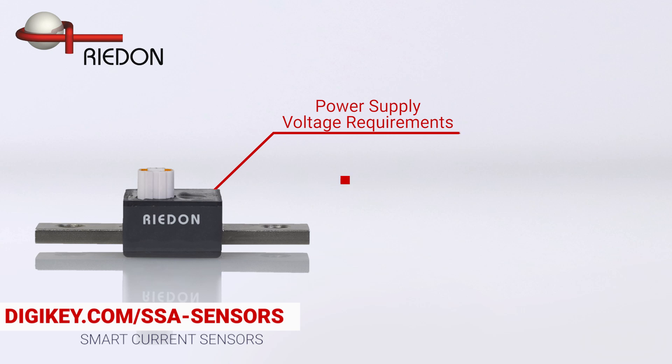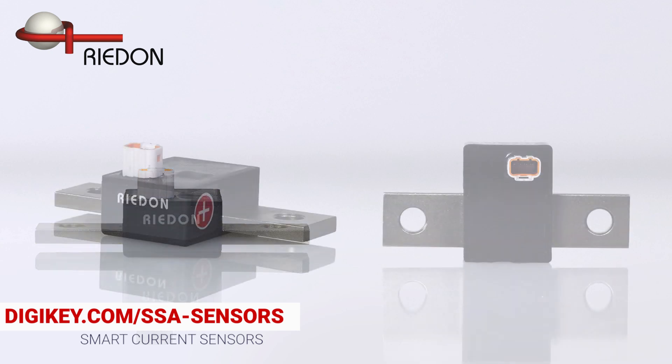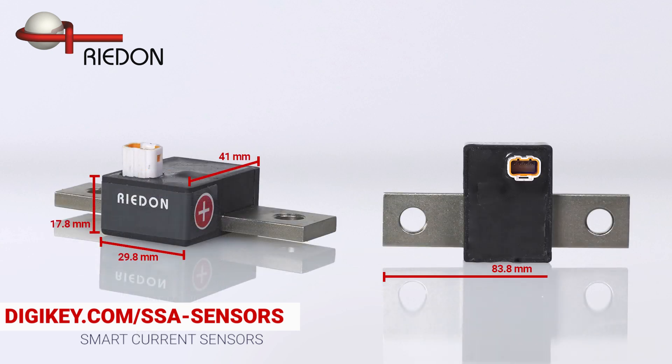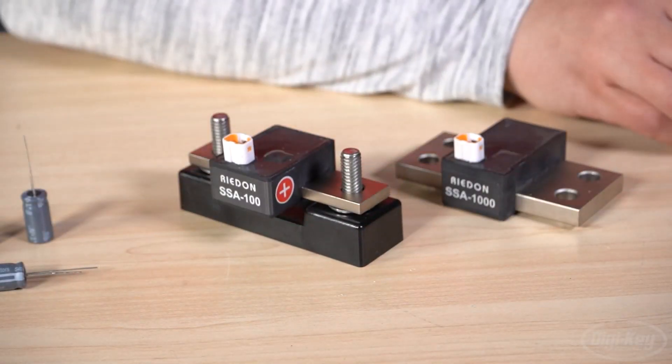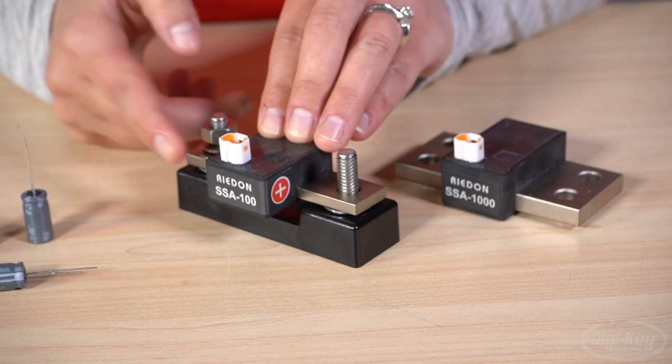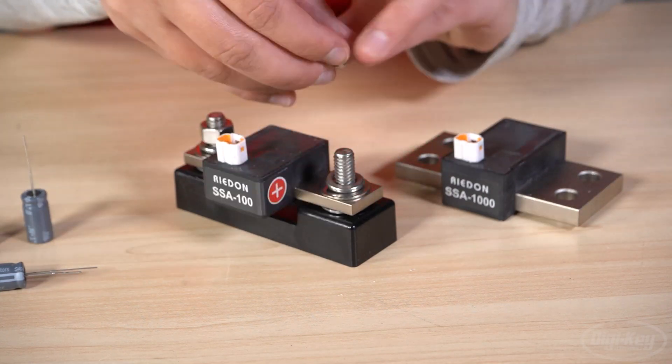Power supply voltage requirements are 3 volts at 20 milliamps or 5.5 volts at 40 milliamps, to support a simple-to-use, compact, and more accurate means of measurement than traditional closed-loop Hall Effect transducers with a 1.6 microsecond response time. These modules are not just accurate, but also robust and extremely easy to mount using the panel mount base that is available for the series.